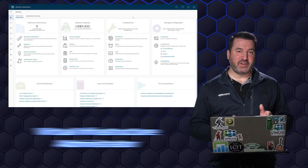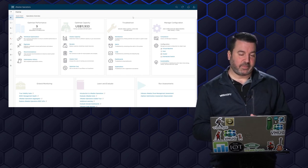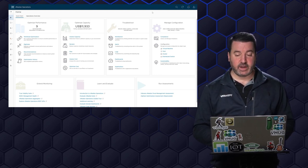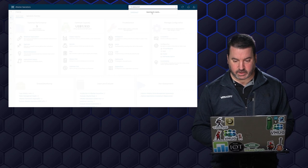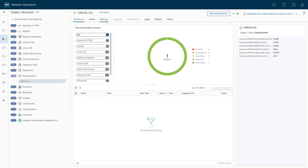Hey everybody, Moad's VI admin here, and we're going to be taking a look at the shopping cart application that we have some concerns about. vRealize Operations is connected to vRealize Automation, so it understands all the different constructs like deployments and blueprints. I'm going to start by looking at our deployments — object type: deployment. Here we can see all of our deployments: the VMUG open cart deployment and our production shopping cart.